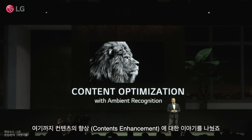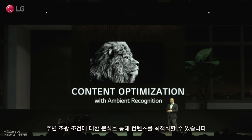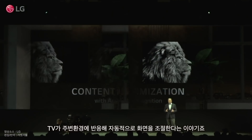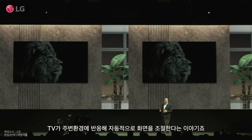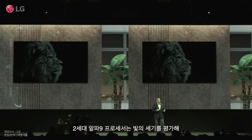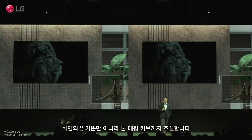Ambient recognition capabilities allow for content enhancement in accordance with different ambient lighting conditions. This means the TV will react to the environment by automatically adjusting the screen's brightness levels. The Alpha 9 Gen 2 Processor uses the TV's ambient light sensor to measure light levels, not only to change the brightness, but also adjust the tone mapping curve.